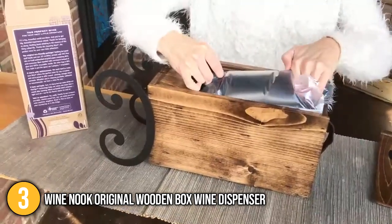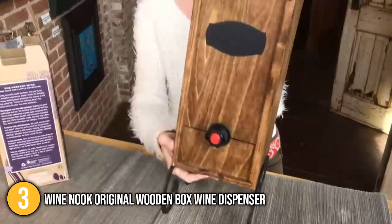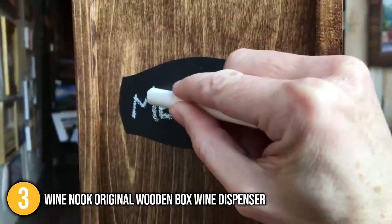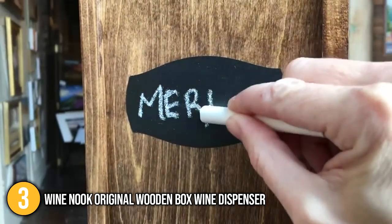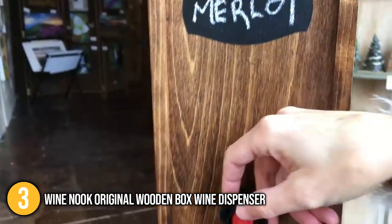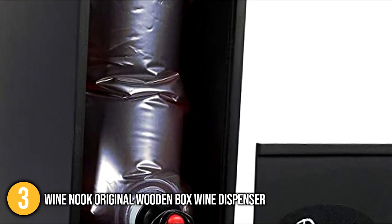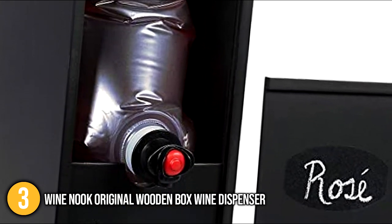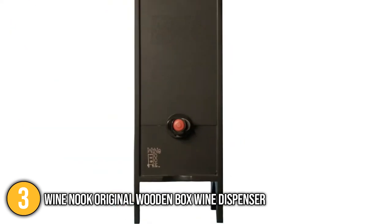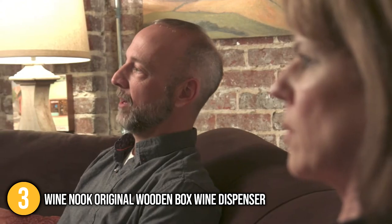It also has an ice pack to keep your wine chilled for a longer period of time. The one thing the team appreciates with this wine dispenser is its chalkboard label — since it's not possible to see the type of wine inside, the label allows you to write down the kind of wine you are serving. This wine dispenser comes with a bag where you can directly pour a bottle of wine, or you can buy a box of wine and place the accompanying bag inside the dispenser, which is easier than manually pouring the wine into the bag.